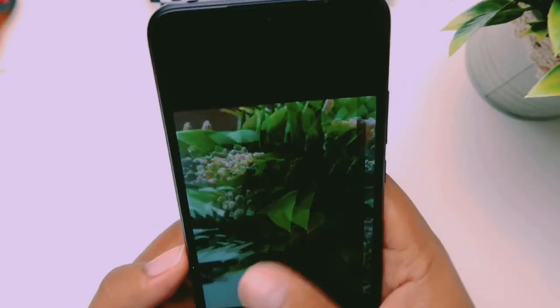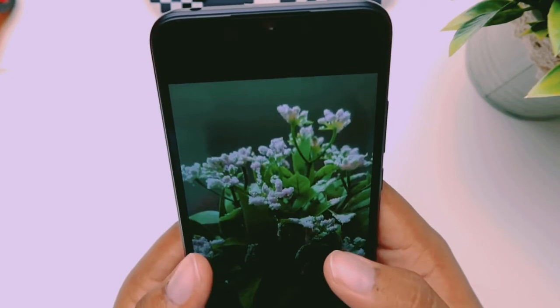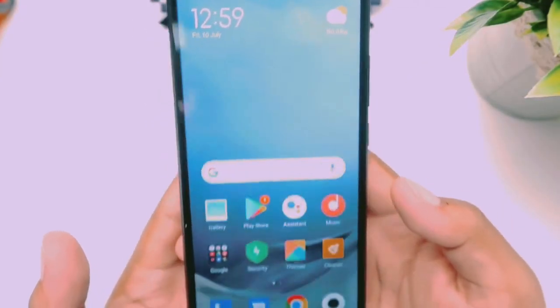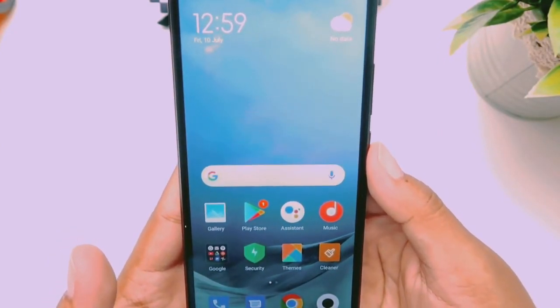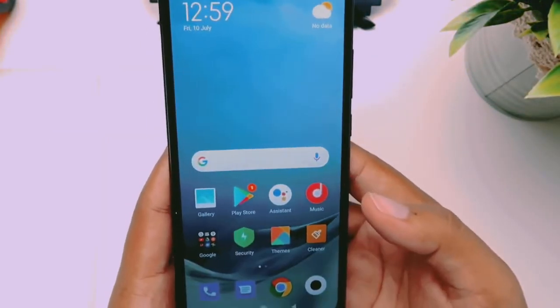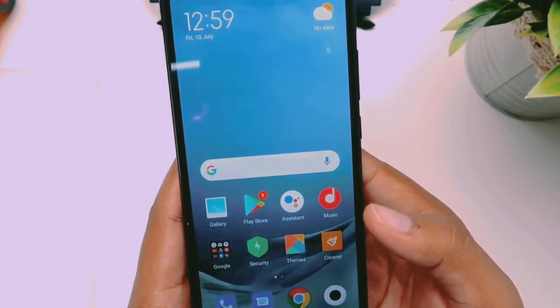The Redmi 9A price will be listed in the description box and will be updated. Next, we will cover the Redmi 9A unboxing, fast impression review, and camera test. If you like this video, please comment, like, and subscribe.